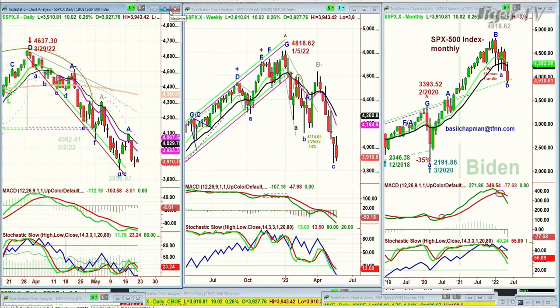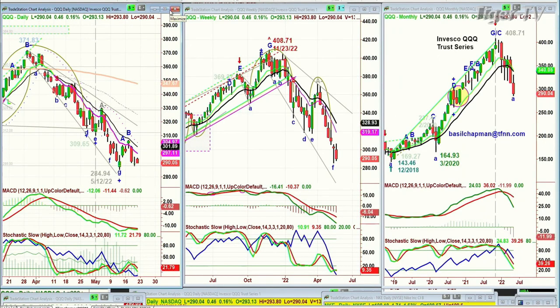The QQQ is now only up 49 cents at 290.03. This is going to be a very important moment because here again you had a little doji candle and you were above the left side low of 284.84, made on the 12th of May. This arch formation says if you break that low, that's going to be the dreaded H pattern. You don't want to see another one of those.